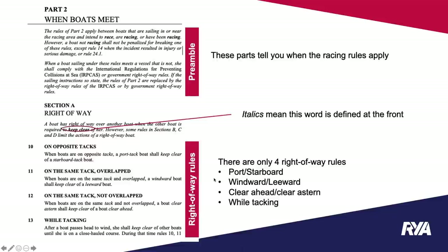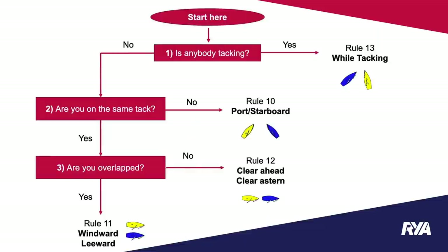There are only four right-of-way rules. I'm a scientist so I like flow diagrams — here is a flow diagram for the right-of-way rules of sailing. There are only three questions we have to ask ourselves to decide which rule applies. The first question is: is anybody tacking? If the answer is yes, we have a rule that applies. If not, we have a couple of other questions to work through.